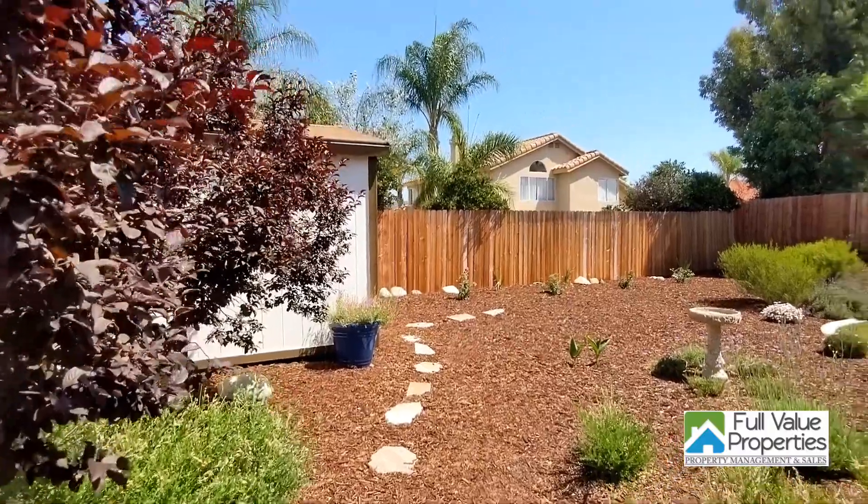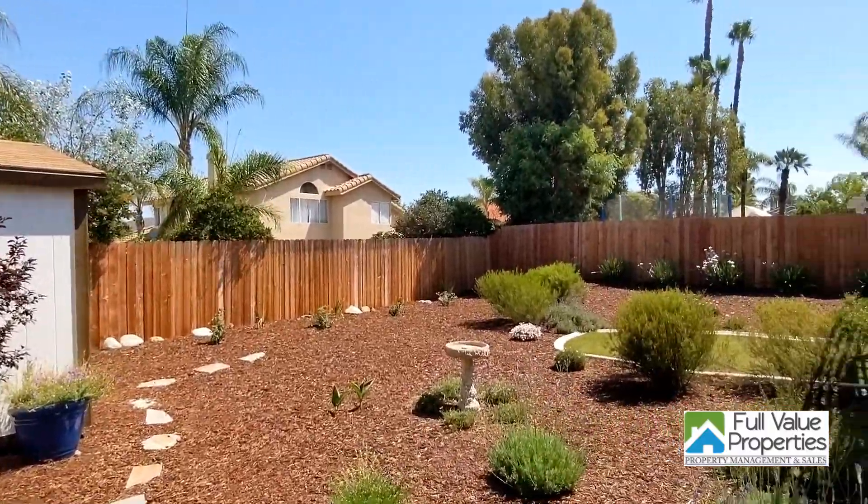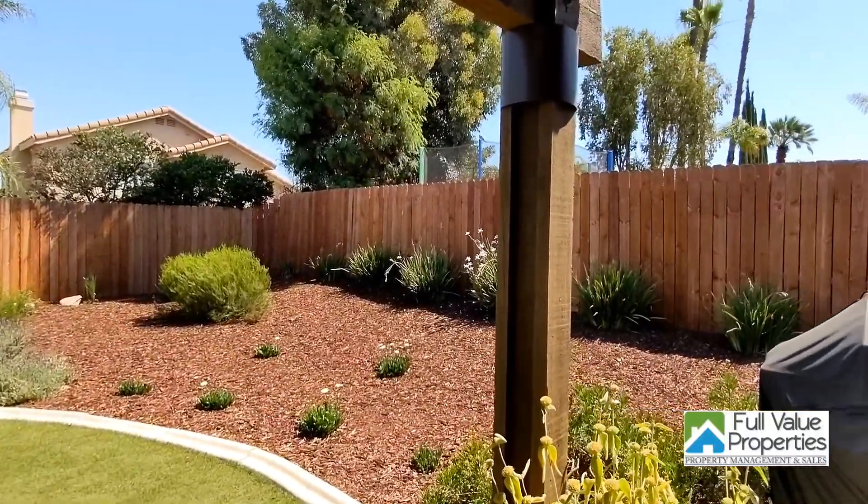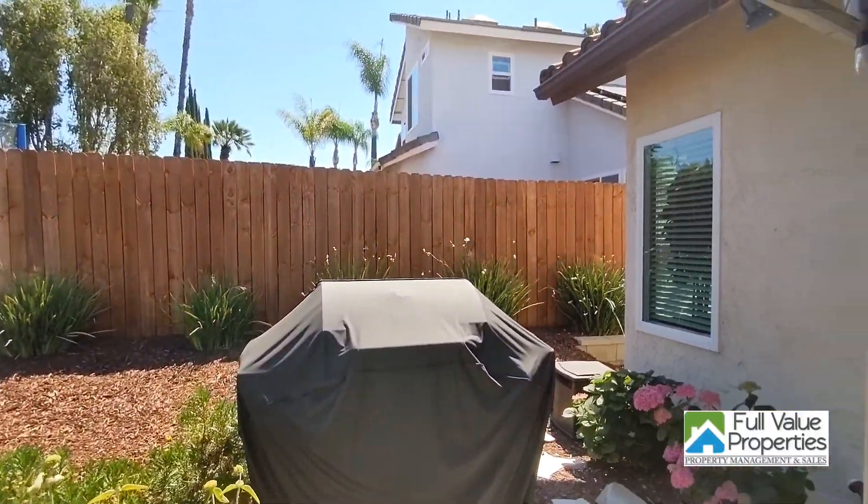If you have any questions about the home, you can visit FullValue.com for further details or reach me at 951-704-2743. Have a great day. Thank you.